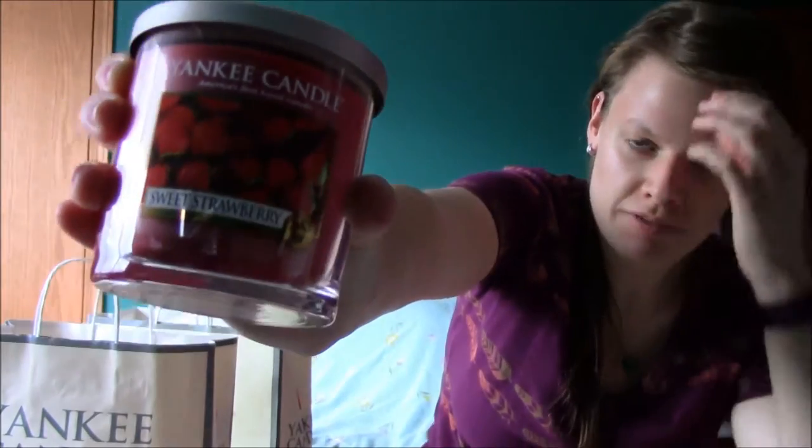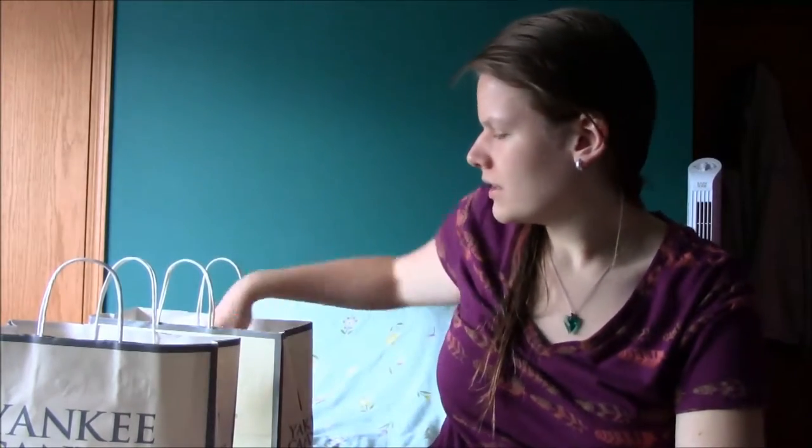I also got sweet strawberry. My friend got black cherry and I got strawberry. It smells amazing. It reminds me of like sweet strawberry pie, or like when you put angel food cake with strawberries and whipped cream on it. Kind of like that.